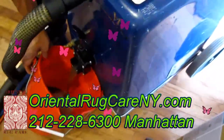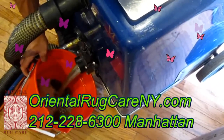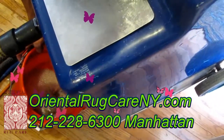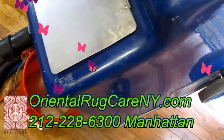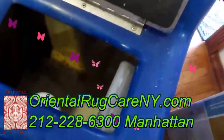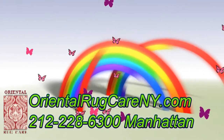Hiring a professional service staffed by experienced individuals is the best way to make sure that the rugs are cleaned without being damaged in the process. Call Oriental Rug Care New York Manhattan Branch at 212-228-6300 and get a free estimate.